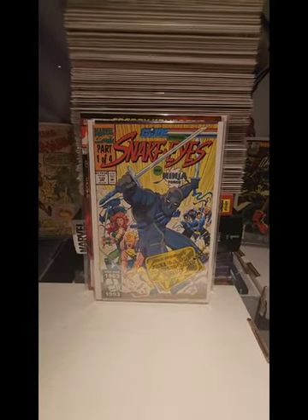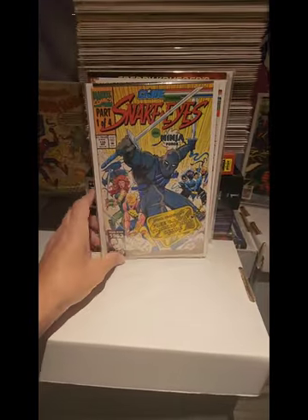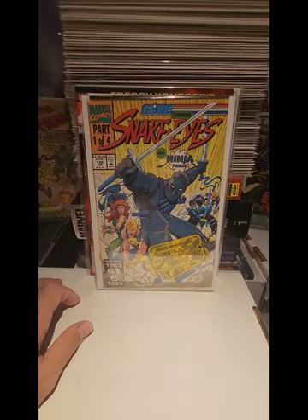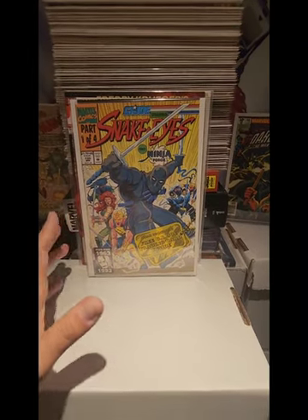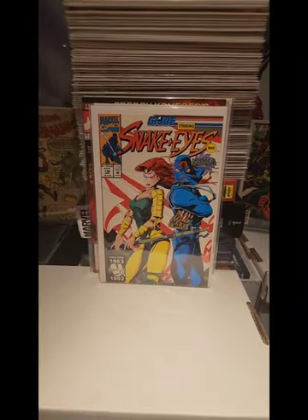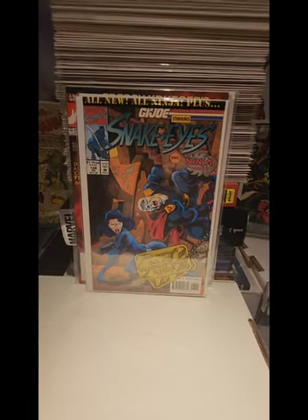We also have Snake Eyes, G.I. Joe number 135. This one is still in the bag — as you can see there's a bag for this one, and I believe it comes with a card inside the bag. These later issues are low prints. I believe I paid about $4.00 for these. So I got number 135, 136, 137, and 138.